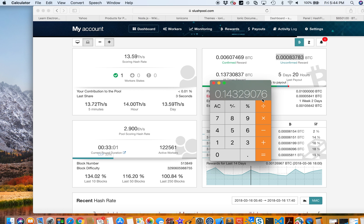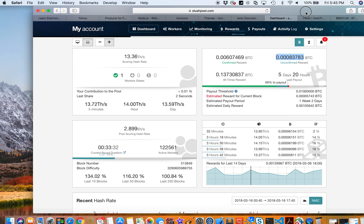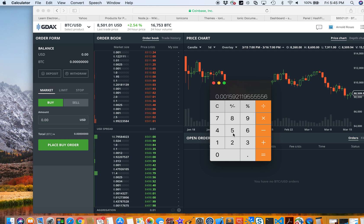If we divide that total by 90 days, my daily average is 0.0015921195555556 BTC per day. Multiplying that by the current Bitcoin rate of $8,500, that means I'm earning about $13.53 per day on average since I started three months ago.